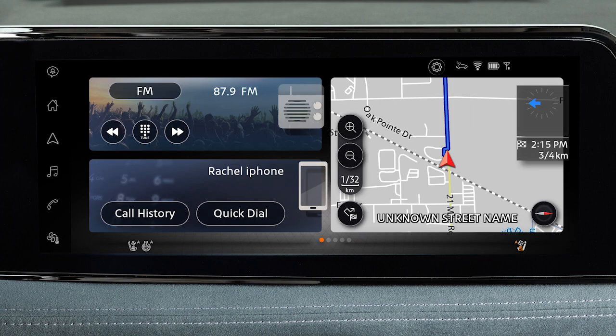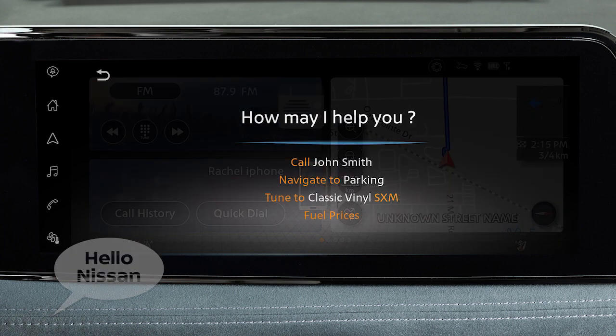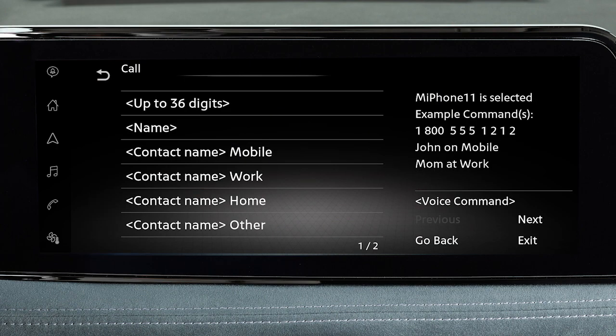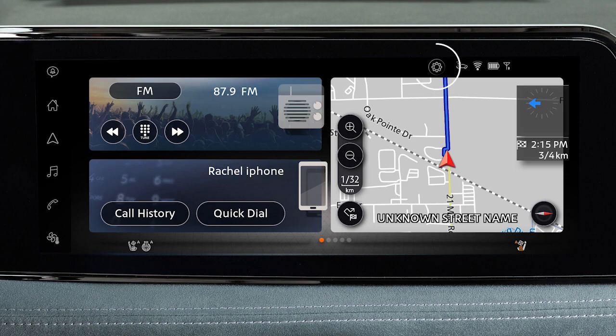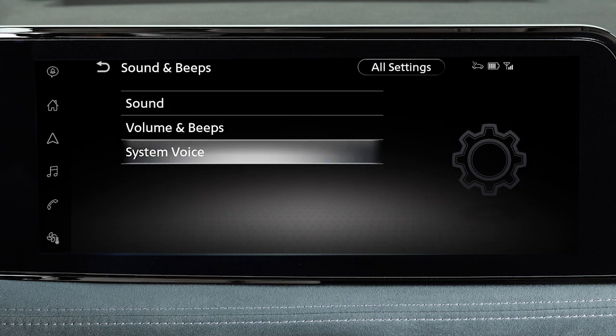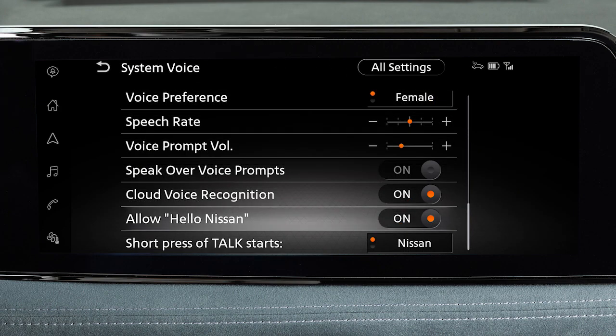You can also activate voice recognition by saying, Hello Nissan, wait until the tone sounds, then begin speaking. To enable or disable this feature, touch this icon, Settings, Sound and Beats, System Voice, then allow Hello Nissan.